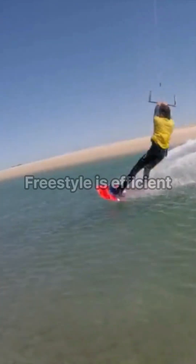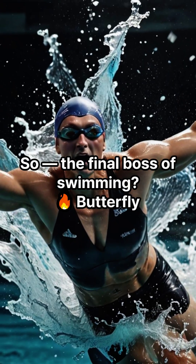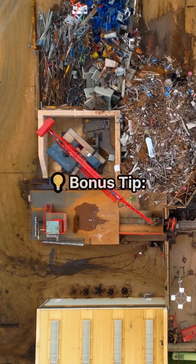Conclusion: breaststroke is the most stable, freestyle is efficient, and butterfly is just straight-up brutal. The final boss of swimming is butterfly. If you see someone doing butterfly at the pool, quietly respect them — it's genuinely hard.